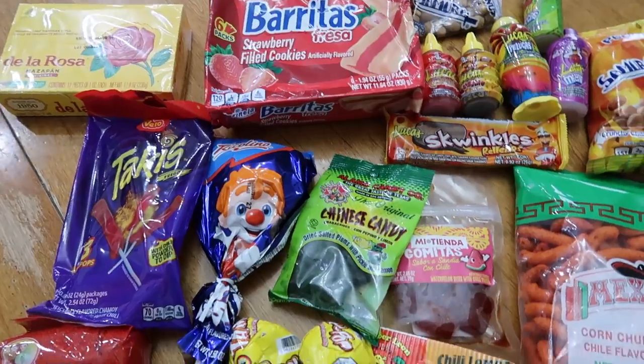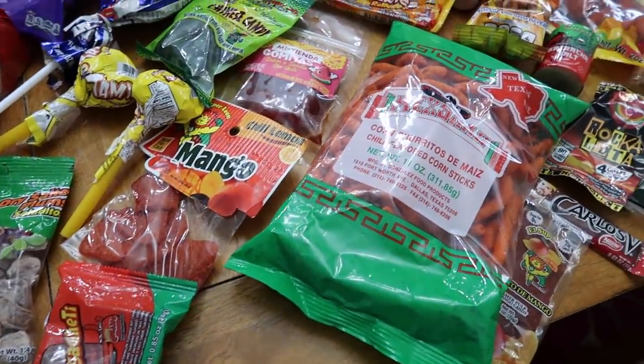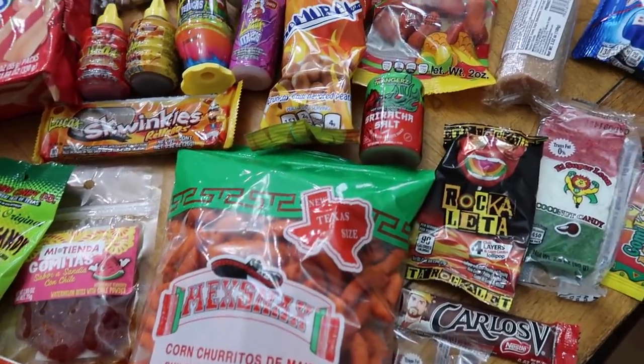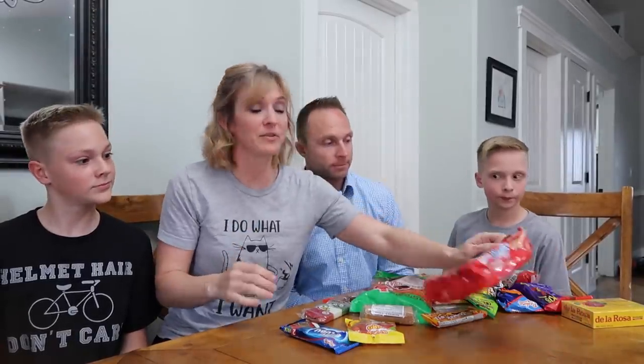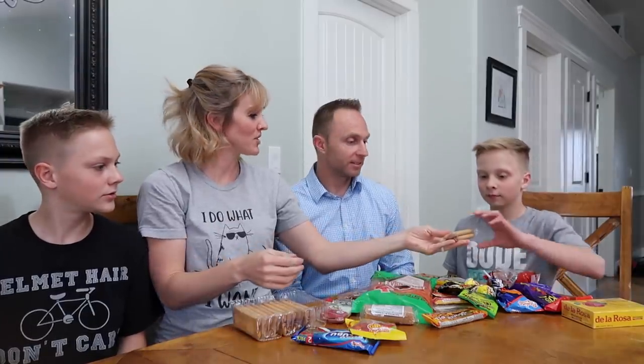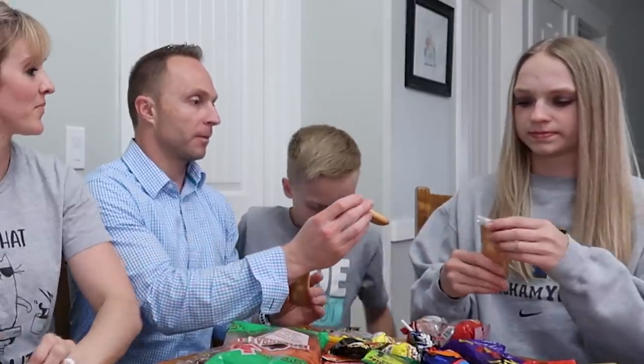We're going to finish this video with a little taste test from a little south of us. MJ was awesome enough to send an amazing box of all kinds of snacks — she said it was from Central and South America. Let's get started on something sweet: strawberry filled cookies. They kind of look like a Nutri-Grain bar, or a Fig Newton. It's got a little bit more crunch to it than a traditional Nutri-Grain bar, but the flavor is very much on point with it.